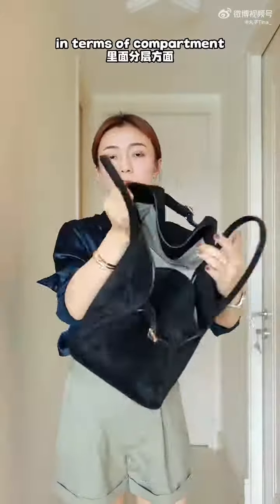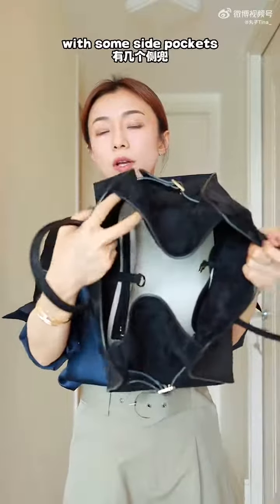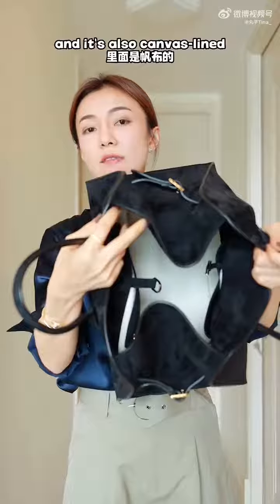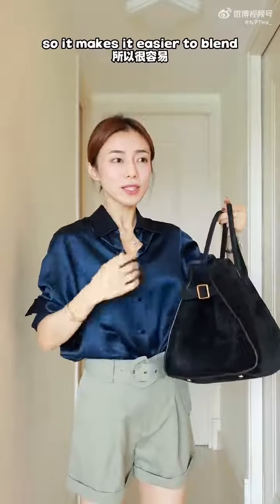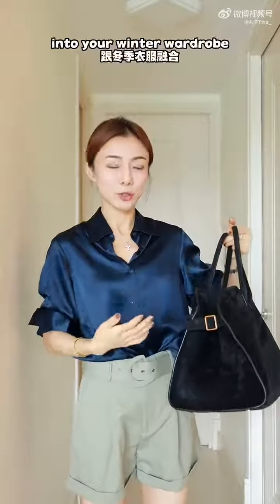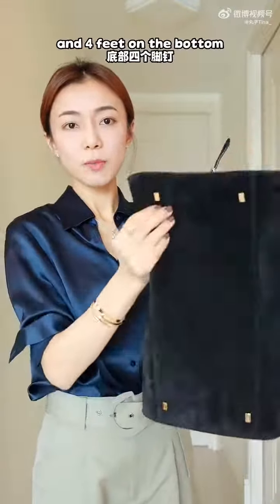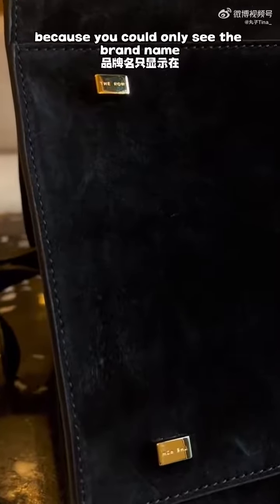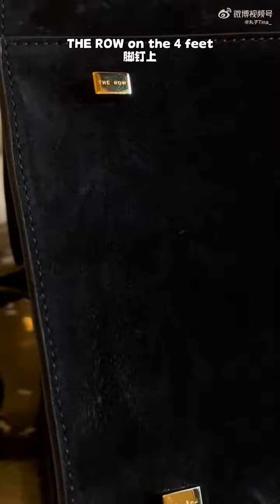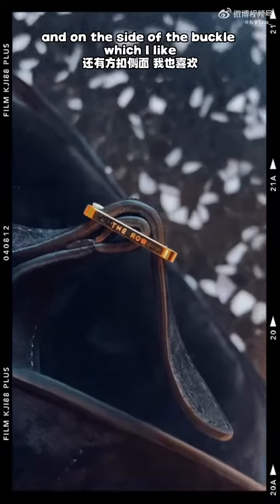In terms of compartments, there's one big compartment inside with some side pockets, and it's canvas lined. For hardware and detail, one thing I love is the minimal hardware — only two squared buckles and four feet on the bottom — which makes it easy to blend into a winter wardrobe. It's also minimally branded: you can only see 'The Row' on the four feet, presented in a mirroring way, and on the side of the buckle.